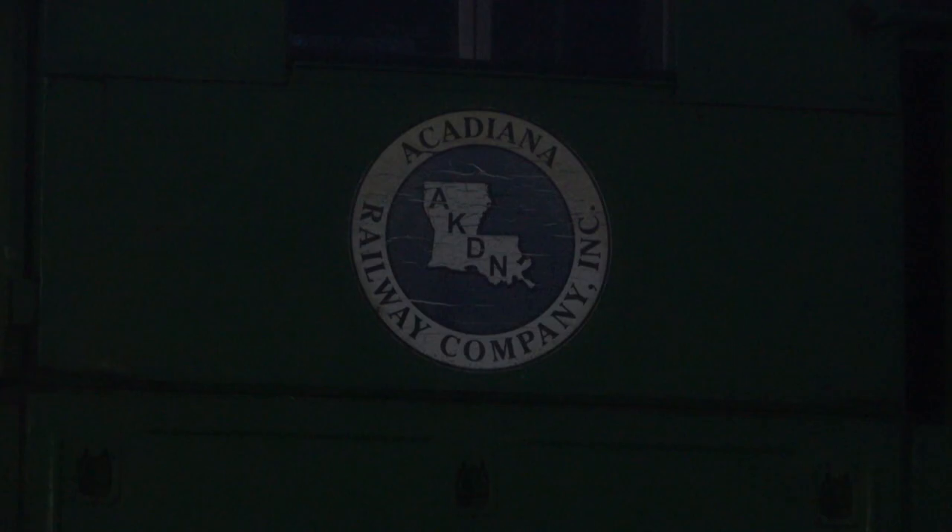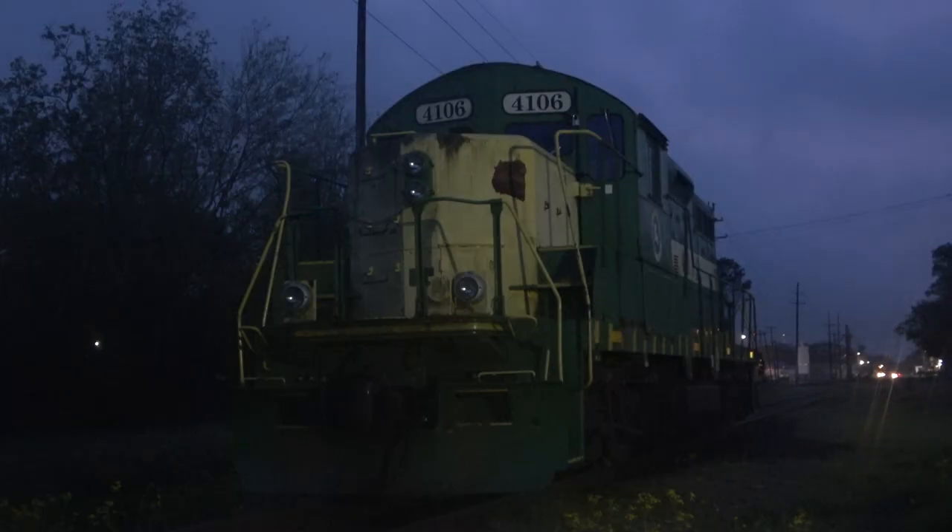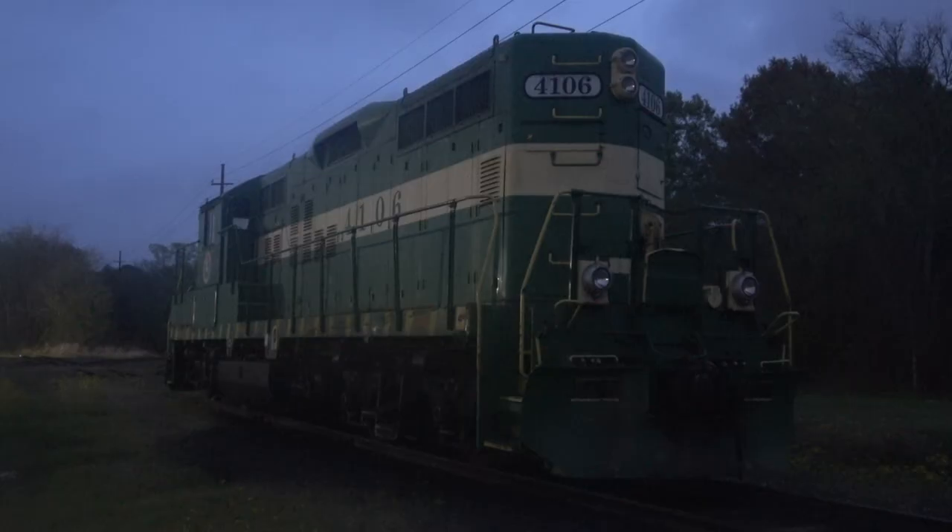In front of me is AKDN number 4106, an ex-Canadian National GP9RM rebuild. This motor is used as the power to connect Eunice and Crowley, to shuffle cargo between the two Union Pacific lines that sandwich this branch.